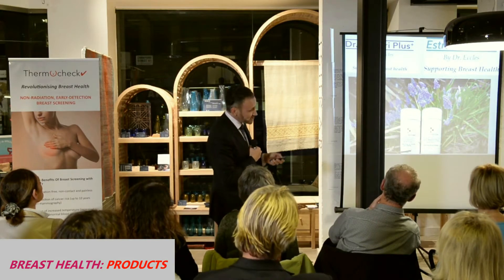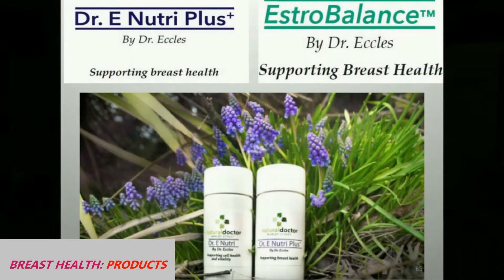Dr. E Nutri Plus and Estra Balance. And I basically now use these routinely with women who have abnormal thermograms.